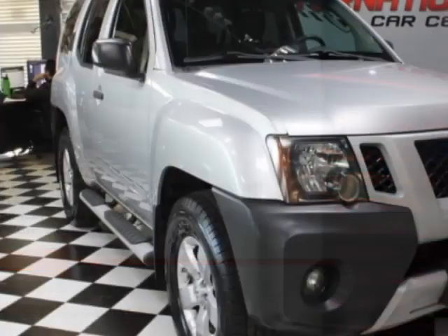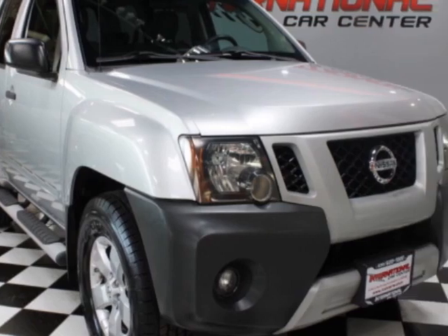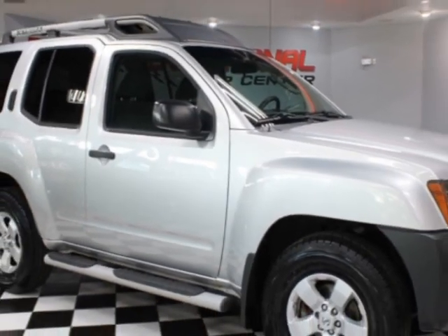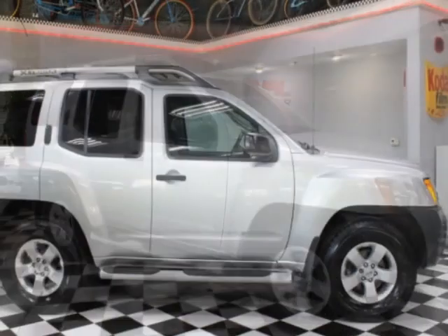For your protection, a warranty is available for this vehicle. This vehicle gets an estimated 15 miles per gallon in the city and an estimated 20 on the highway.